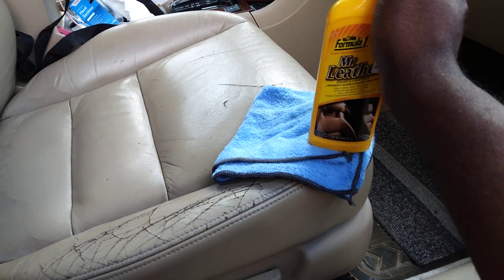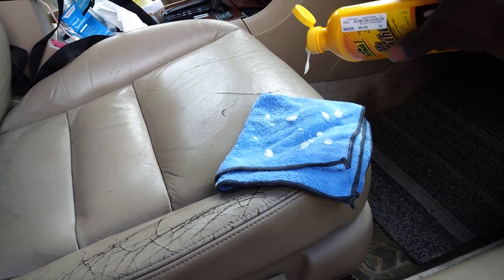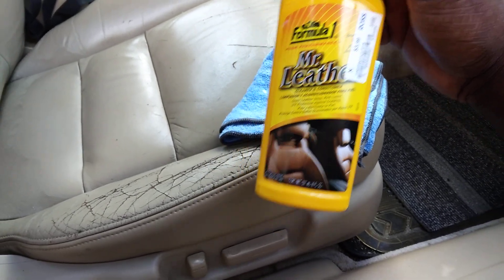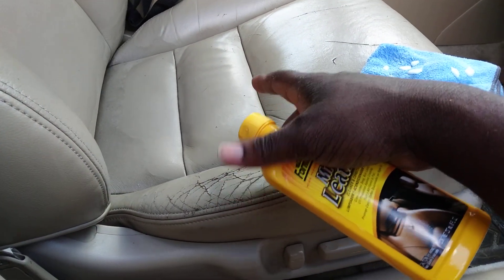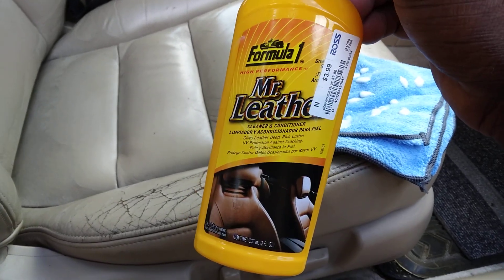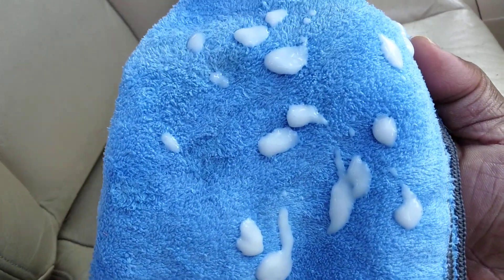We're going to apply another coat to the bottom part of the seat. I put the towel to a fresh clean side since we cleaned the back really well. This stuff is the truth — it deep cleans leather seats, trust me. When I dropped it on the seat I could see exactly where it landed; it just ate out a spot of dirt right where it dropped. Let's use a fresh clean side of the microfiber cloth and hit this bottom portion.